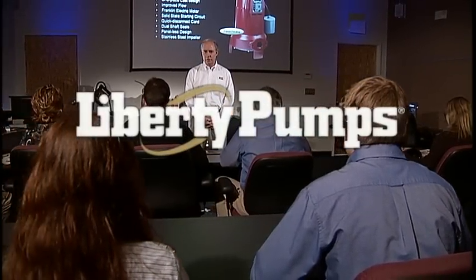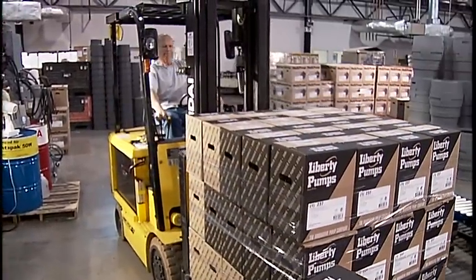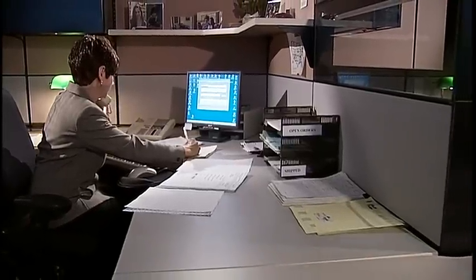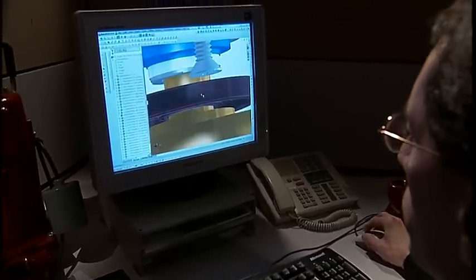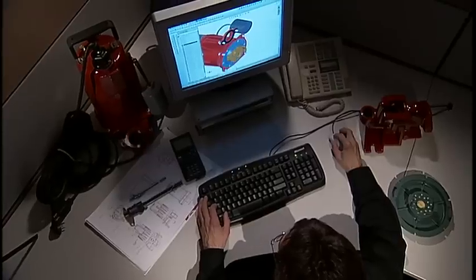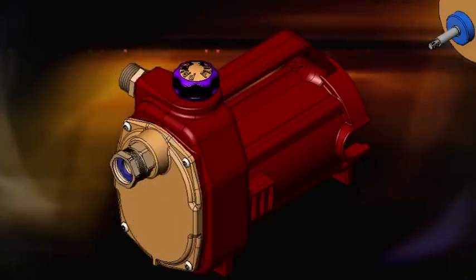Our products are manufactured here in our new 120,000 square foot facility, which also houses our corporate offices and design and research labs. It is here that our research and development team continuously looks for ways to explore and test existing products, while striving to advance traditional pump technology.